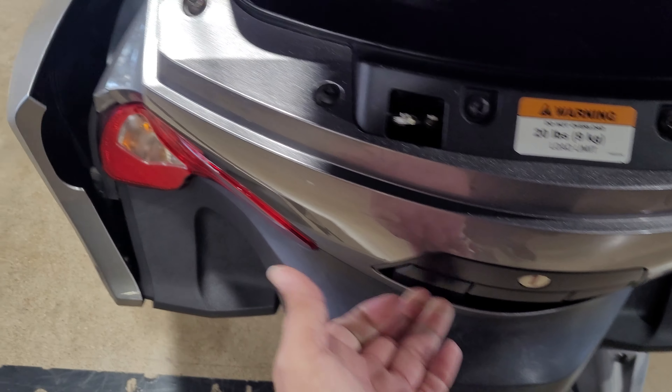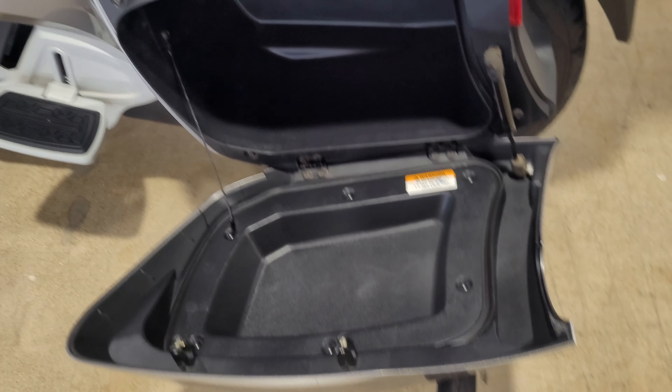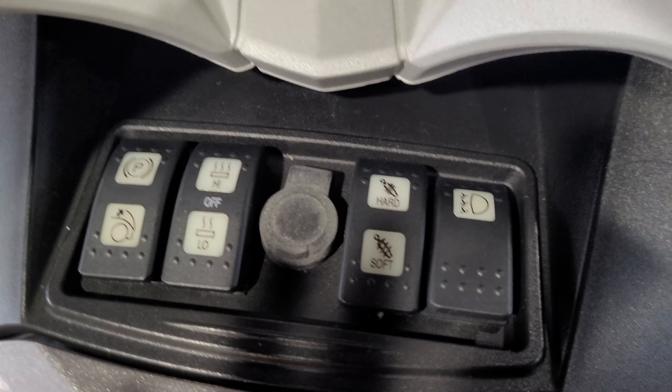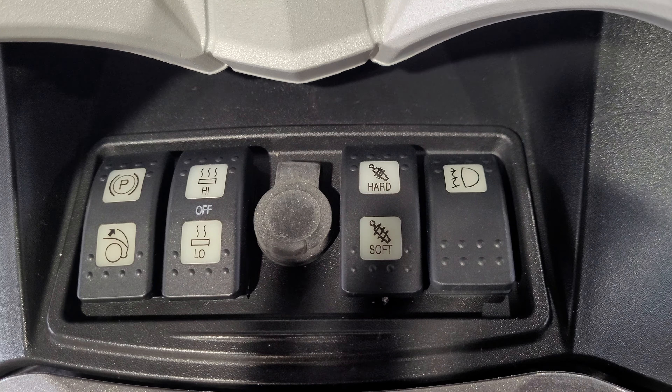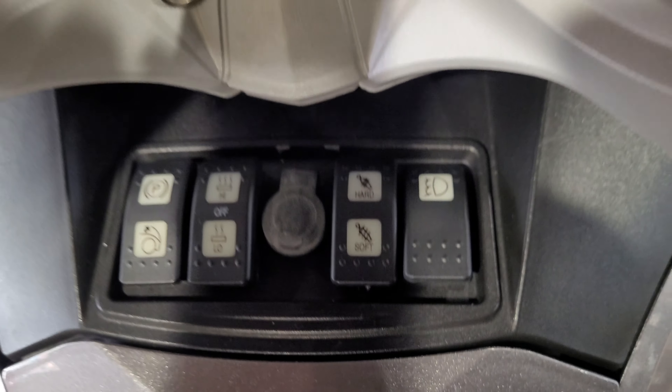Of course, you have the storage up front — Can-Am always has the storage up front. You just access that by pushing the key down and then turning it. This bike is a 2011, listed at $12,850. It has saddle bags, passenger seat with speakers, and a torque trunk.